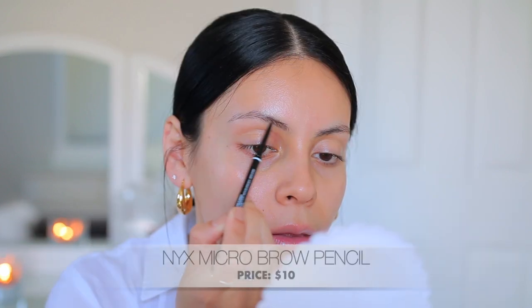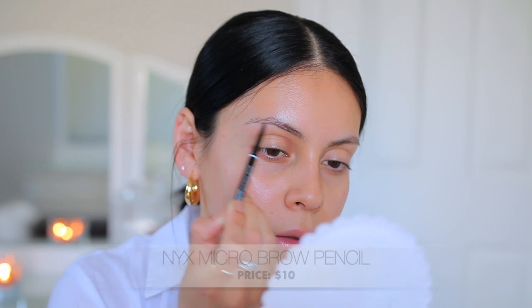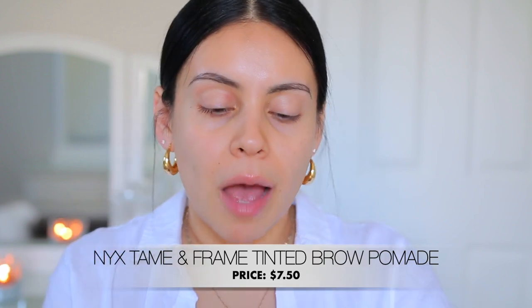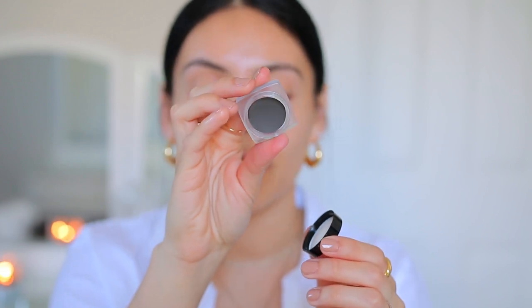Of course we're going to do brows first. My absolute favorite brow pencil is from NYX — it's the NYX Micro Brow Pencil. The formula is great, they come in about eight different shades, and it's such a good pencil. I have this one in the shade Black, and I love it just for outlining my brows. For pomade, I have the NYX Tame and Frame Tinted Brow Pomade — this is a really good pomade. The drugstore has a lot of really great ones nowadays that are $10 and under. I love this color in Black, and there's nothing more I love than a fresh pomade.